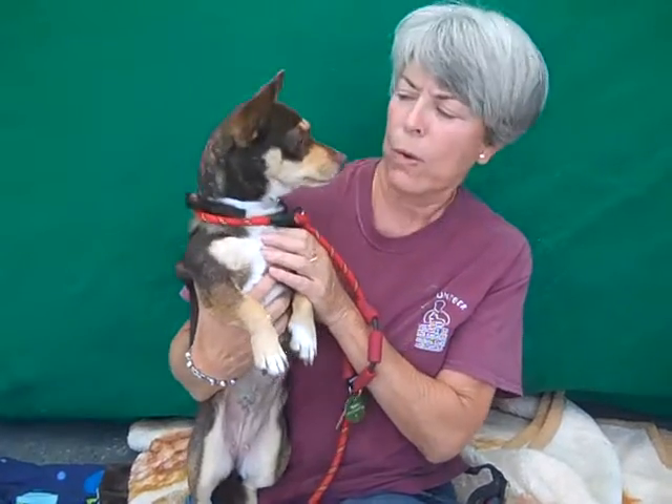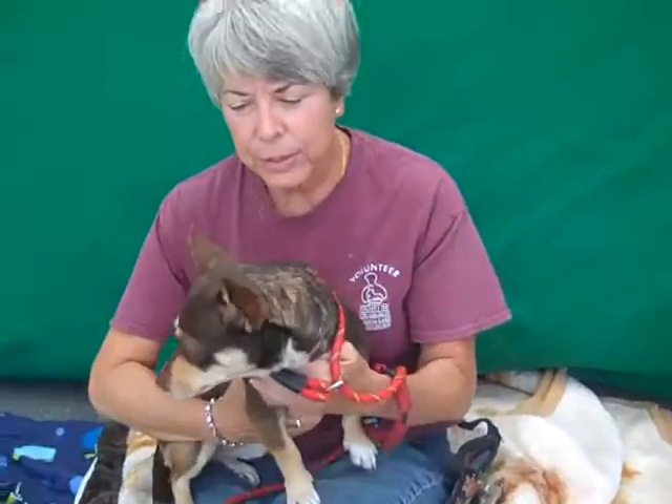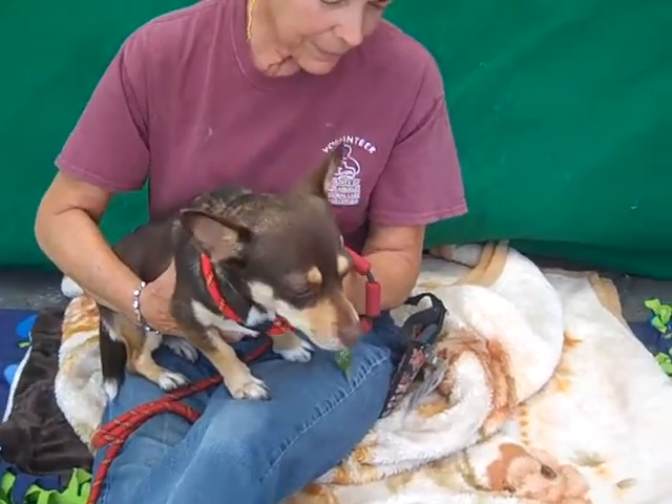Oh boy, you're a cutie. This is Chica. Chica's ID number at the Baldwin Park Shelter is A4959553 and she is a little female brown and tan doxy-corgi mix, one of those low-to-the-ground gals.